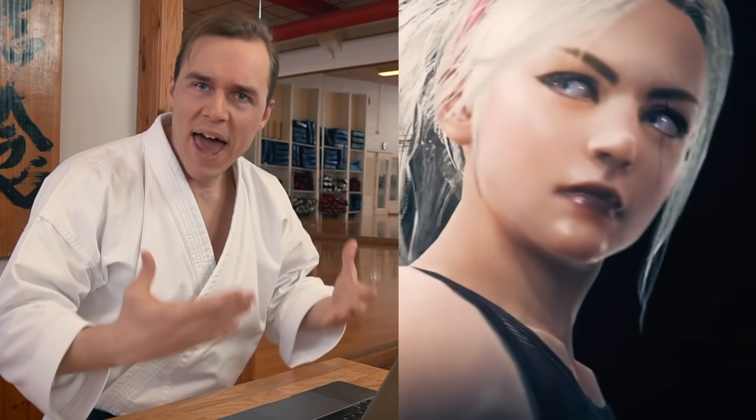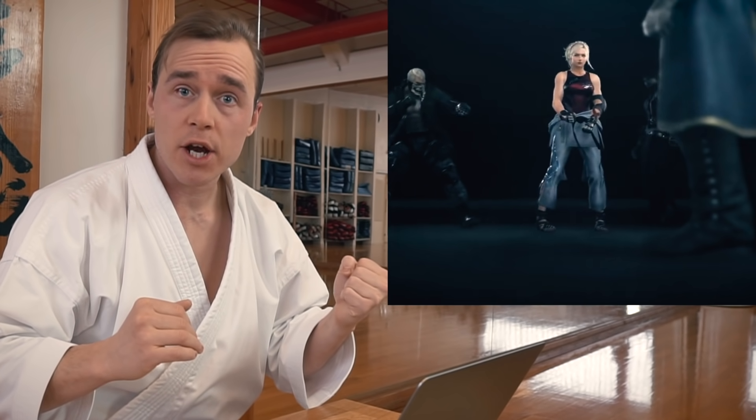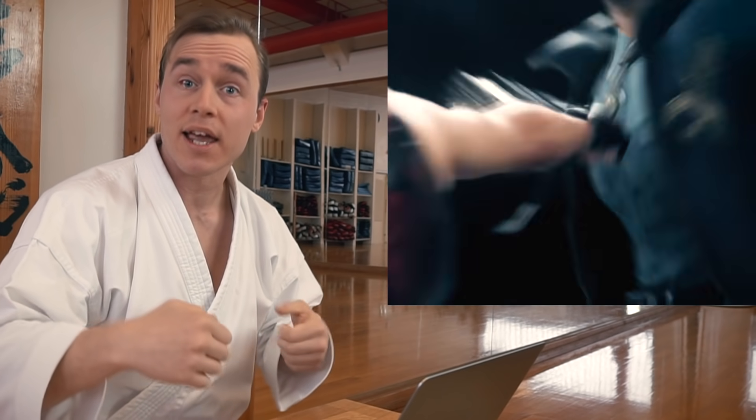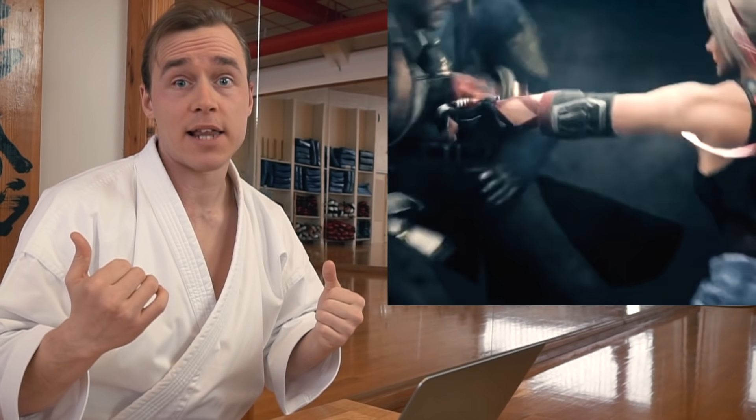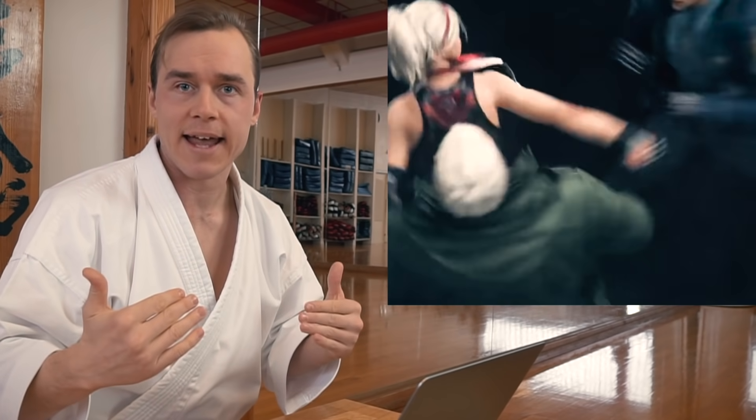This is actually the practical application, what we usually refer to as Bunkai in Japanese, from not only Kanku Dai, but also other kata like Heian or Pinan Sandan. What I really like about this is that she's actively grabbing her opponent, pulling back and punching, which is the real practical application of Hikite, the withdrawing or pulling hand in Japanese.